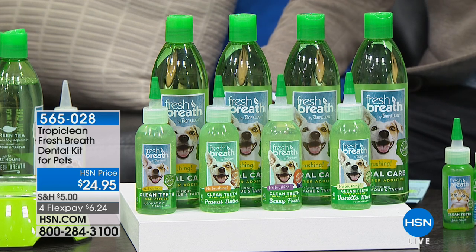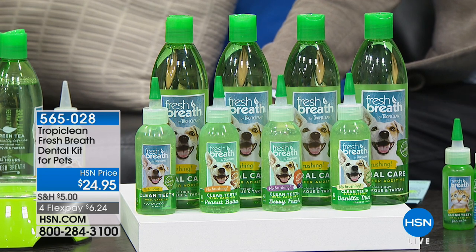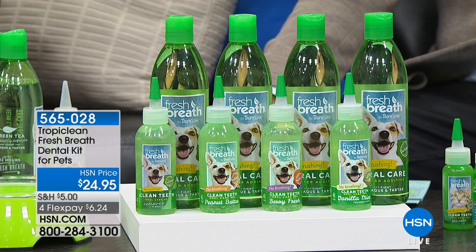Oral care, oral hygiene is so important for pets. The number one surgery that happens in veterinarians across America is a tooth extraction, and it can be very expensive. Better breath and better teeth with less tartar and plaque buildup is a wonderful joy.